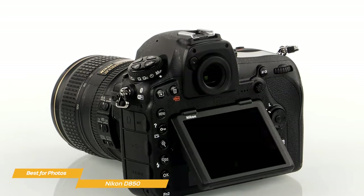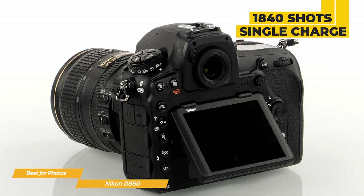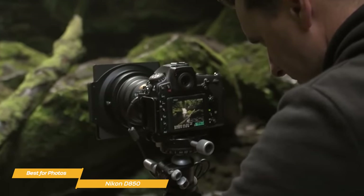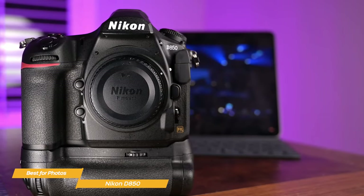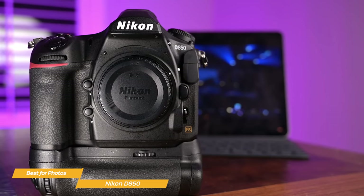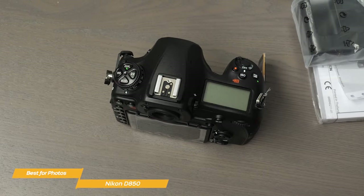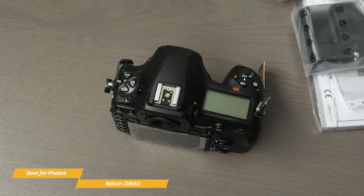The Nikon D850 is energy-efficient and can take up to 1,840 shots on a single charge, so you can spend all day shooting without worrying about running out of juice. It has built-in wireless connectivity, so you can transfer images to a compatible smartphone or tablet instantly using Nikon's Snapbridge app and the D850's Bluetooth connection. Overall, the Nikon D850 is a fantastic camera and the best choice for people focusing on photography.